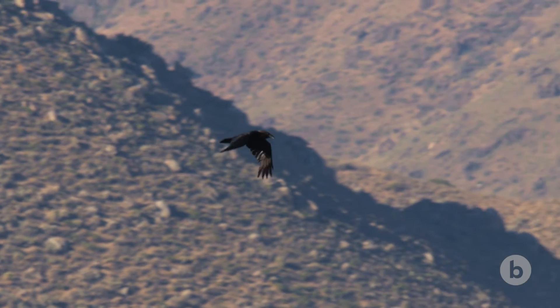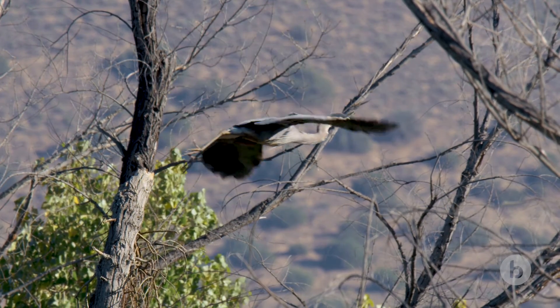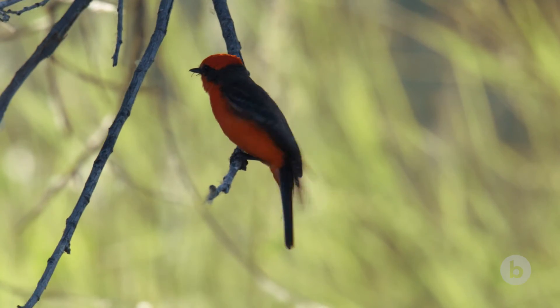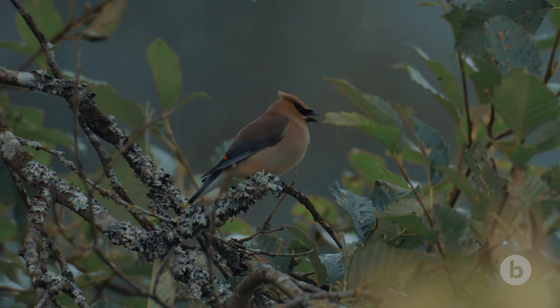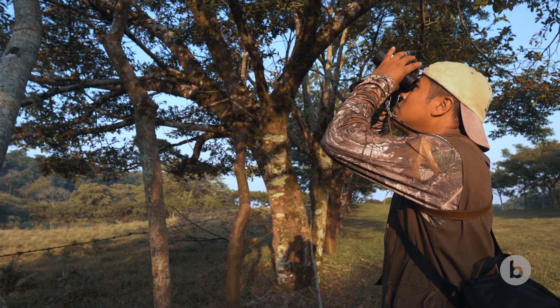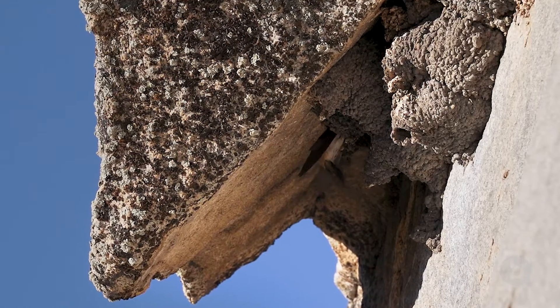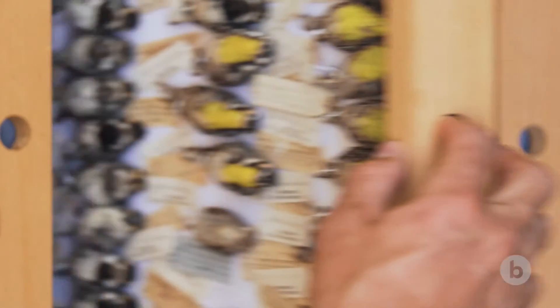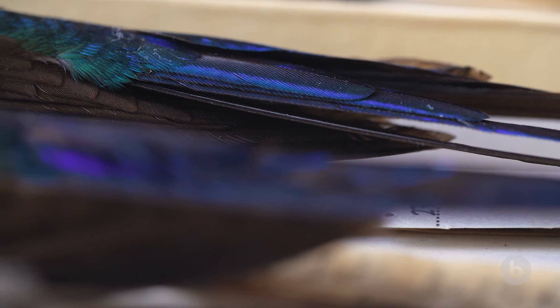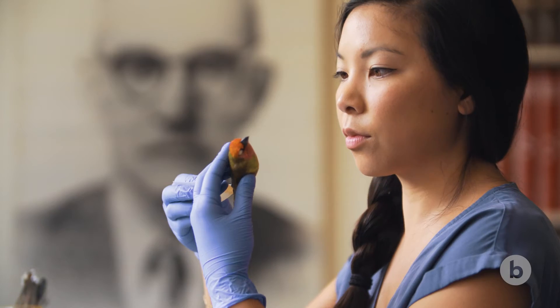You might ask why we need to know how birds have changed over the last hundred years — whatever did happen, there's nothing we can do about it. But the answer is that it helps us respond to future change. One of the most beautiful things about this project is that we are not only generating a lot of information, but also a lot of awareness. People are getting aware of their birds and they want to protect them. Robert T. Moore would be absolutely delighted to know how his birds are being used in science today. These birds were sacrificed for science, but they keep feeding into scientific discoveries as the years go by.